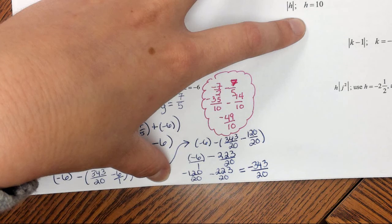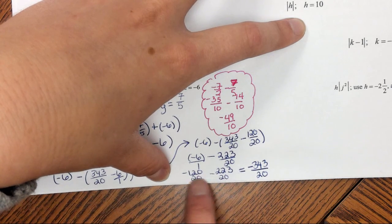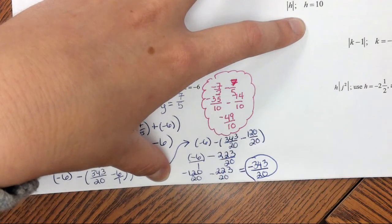That gives me negative 343 over 20. I'll check if that can be simplified, but since this involves subtraction and not multiplication, I can't cross-simplify. So my final answer is negative 343 over 20.